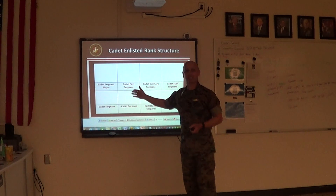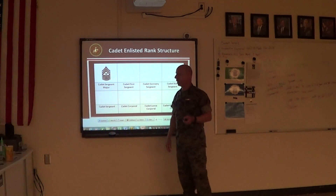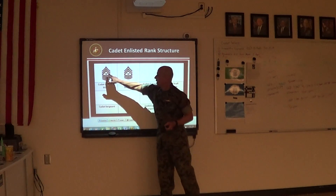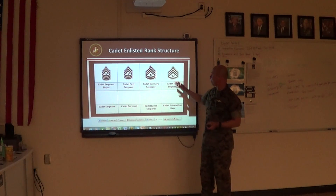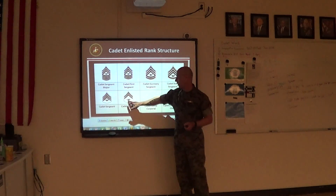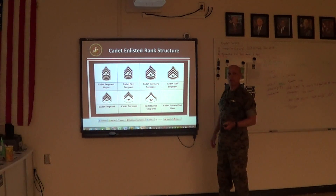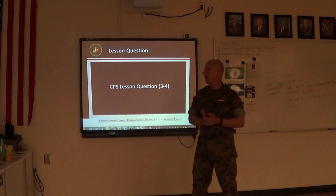Now let's talk about enlisted ranks. Cadet sergeant major: four rockers and three chevrons at the top. First sergeant: three rockers, three chevrons at the top with the lamp of learning in the middle. Cadet gunnery sergeant: two rockers, three chevrons at the top. Staff sergeant: one rocker, three chevrons at the top. Cadet sergeant: no rockers — that's E5. Cadet corporal: two chevrons with the lamp of learning. Cadet lance corporal: one chevron. And the last one, cadet private, is just the lamp of learning. Any questions over cadet enlisted rank?